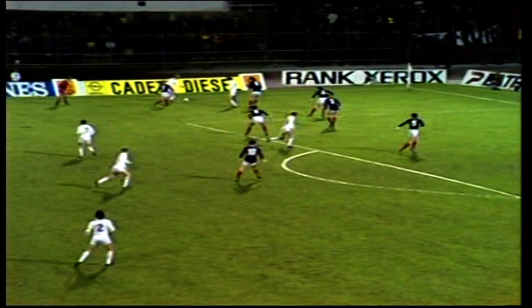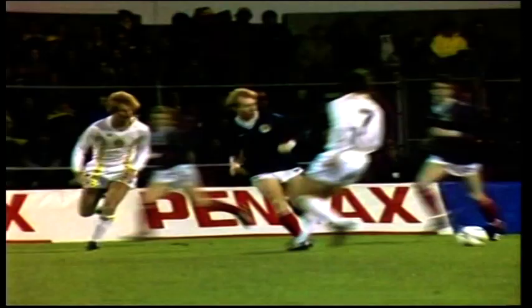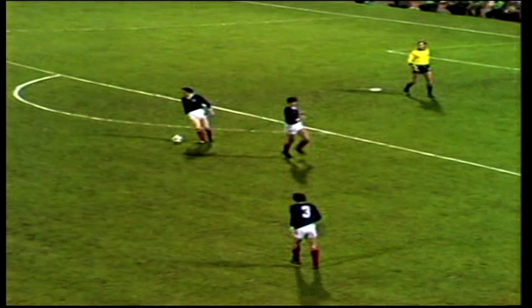The Belgians continue to press forward on the left. Strachan back fighting. Cook is robbed by Archibald. Now Souness. Jim Bett has taken up a position in left midfield. Roy Aitken is remaining at the heart of the defence alongside Hansen and McLeish. So already, I think, the Scottish tactics are becoming clear.